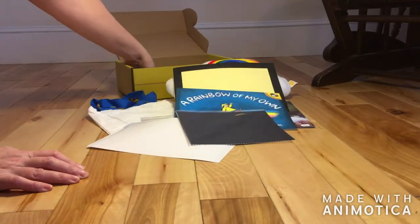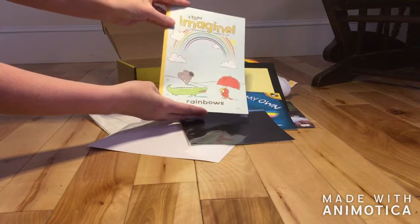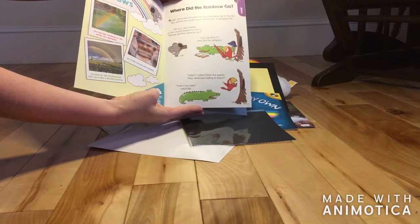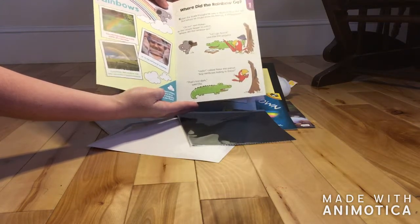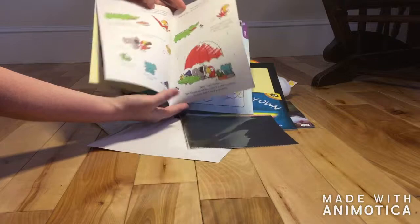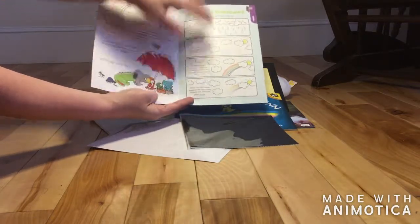This is a laminated sheet for one of the activities, these are die-cut shapes for part of the activities, and this is a little booklet that comes with it for the children. It reminds me of Highlights — but it's a lot smaller. This is where a lot of the learning comes in. There are some little stories, and here's a little bit of science of rainbows.